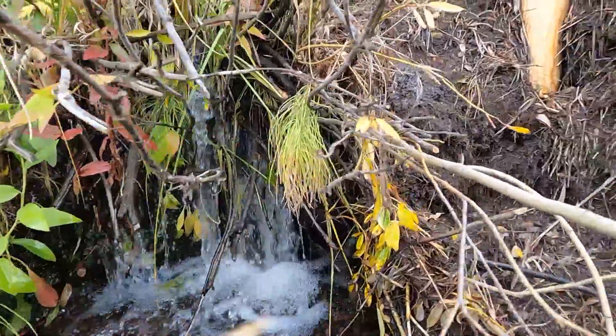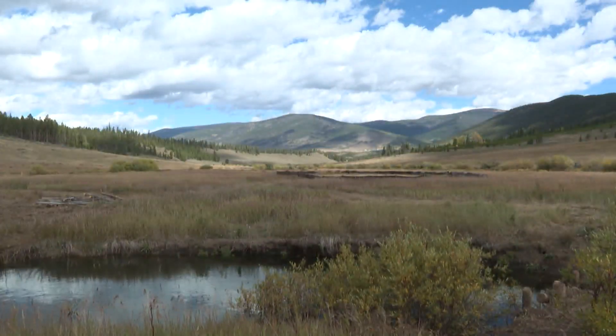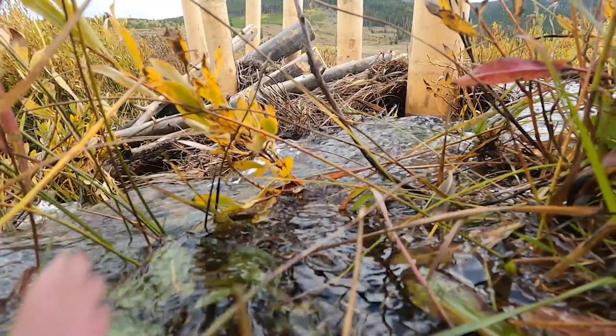It's a goal that comes with a lot of benefits, both for us and for the wildlife. Not only does it help the fish, moose, and beavers, but it helps with wildfire mitigation too, and our water supply down to the Front Range. What we're doing is enhancing the size of the sponge up here to deliver water throughout the year.